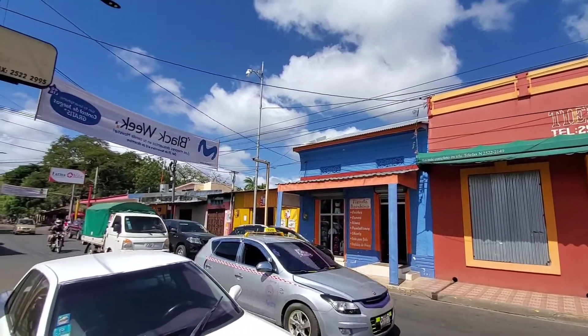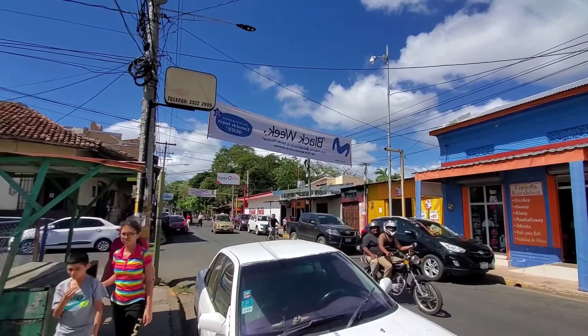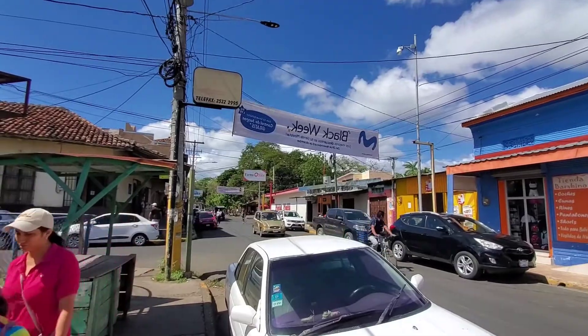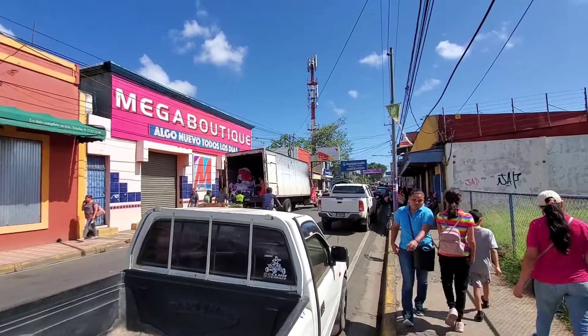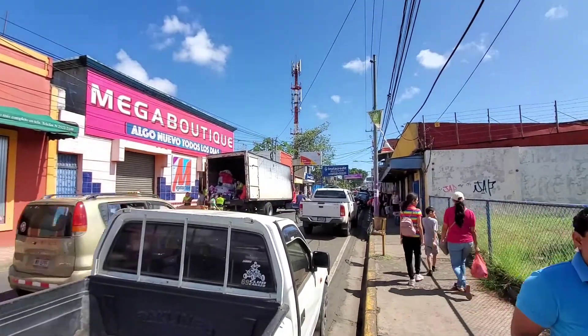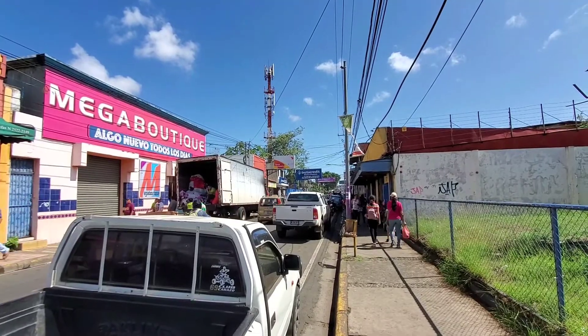We went to Tienda Abdala, and that's the park right there. This is the main drag — you go this way to reach the tourist market, and further on is the large Masaya market.